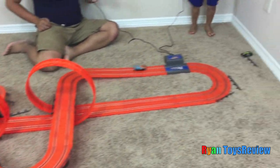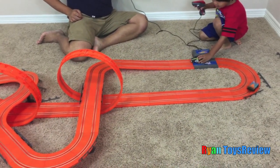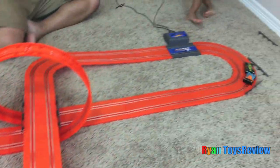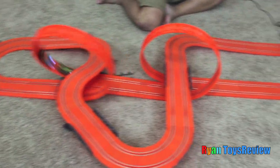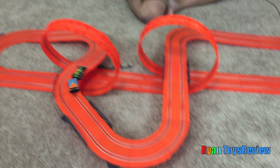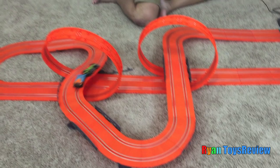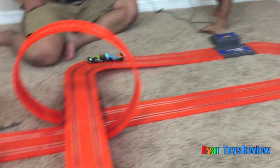Watch out! One more lap, Ryan. Hey, that's my track — go my way! You're on my way! I can't get rid of you! Move your butt! Somebody help me!